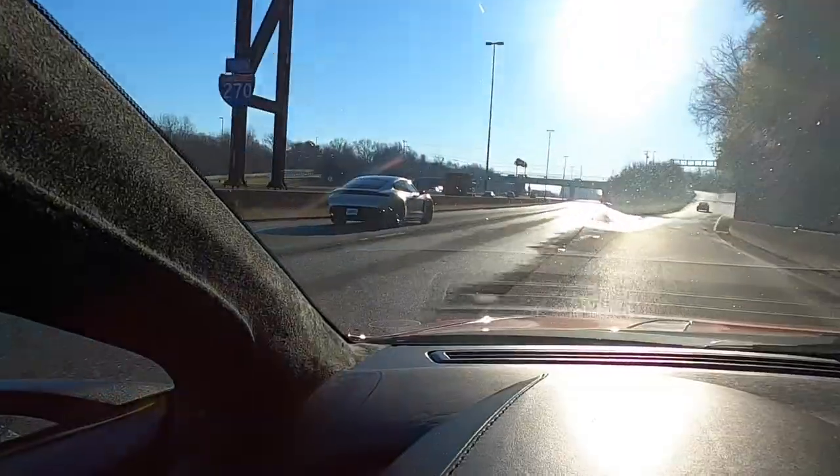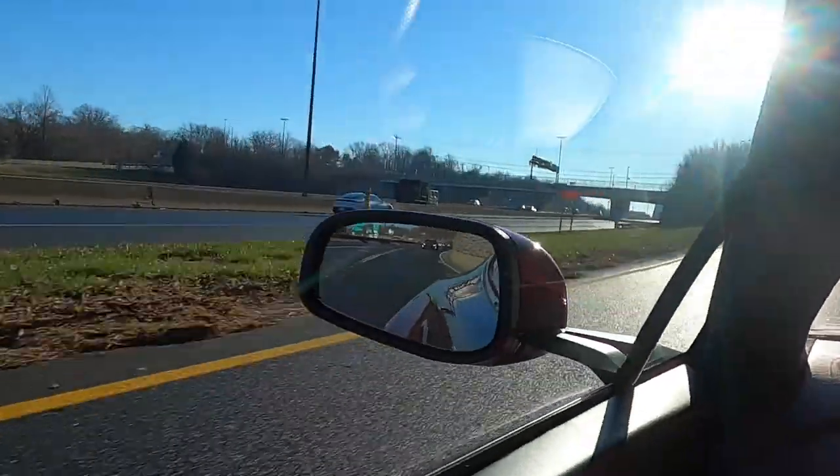It is a Taycan — this is my first Taycan spotting in the wild. Not too shabby. It's a good-looking car for sure.